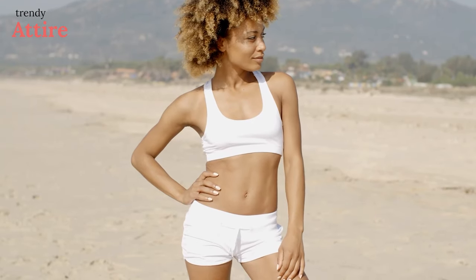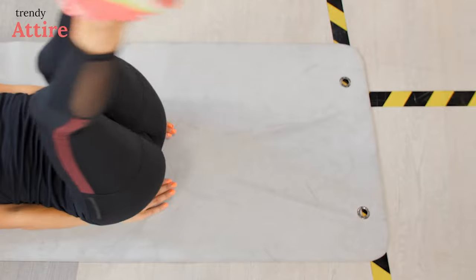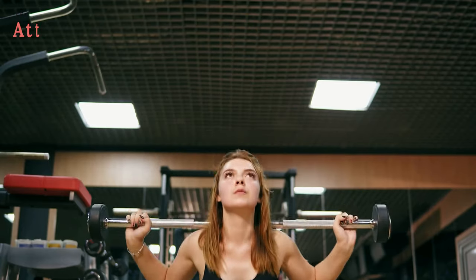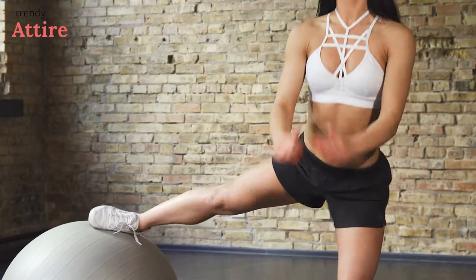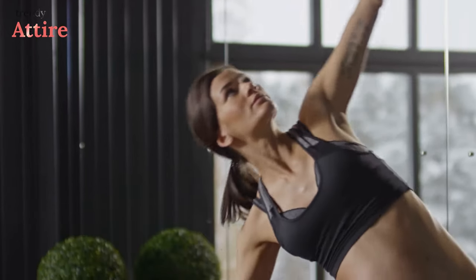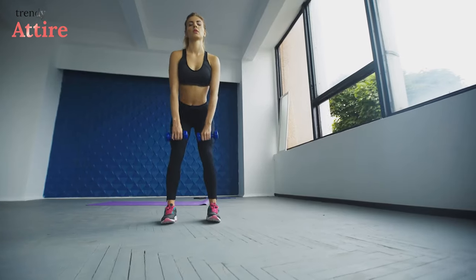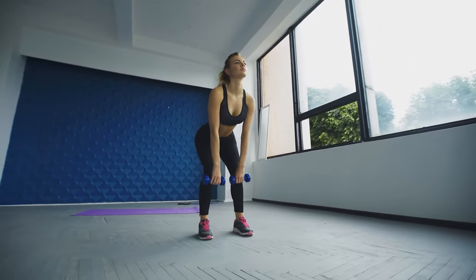Women need to go for tops containing built-in bra support if they really want to be comfortable while doing yoga or exercise. These sports tanks should be sweat-wicking, soft without feeling itchy, and supportive. Tank tops reduce the chance of feeling restricted while running errands. Whatever your size, you will always need a tank top with a built-in sports bra while exercising.